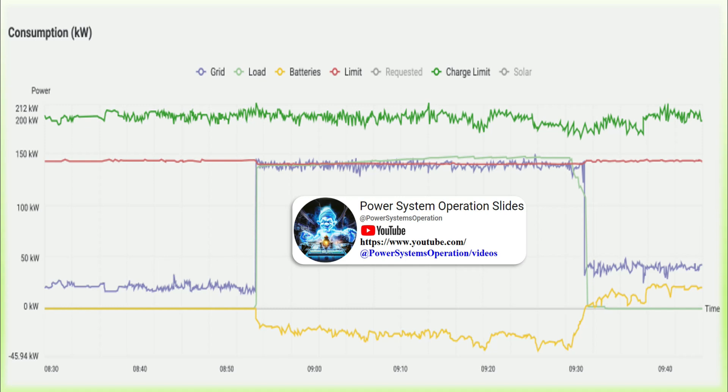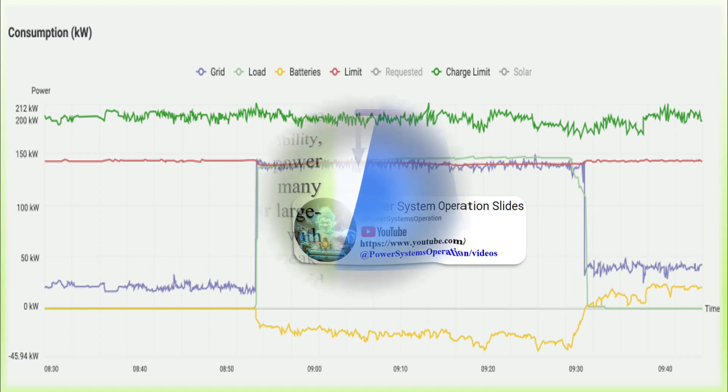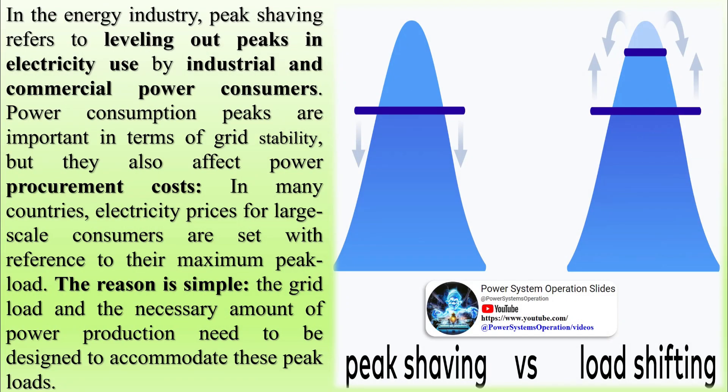To reduce these charges, businesses and other large electricity consumers proactively manage their energy usage to minimize short-term spikes in demand. They can effectively shave the peaks by smoothing out their electricity consumption patterns, leading to lower demand charges and significant cost savings.